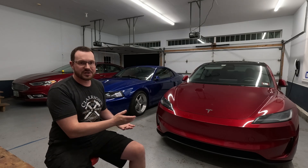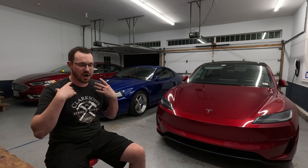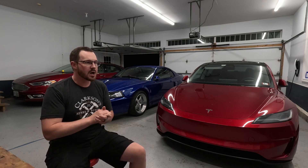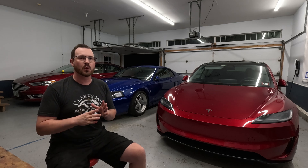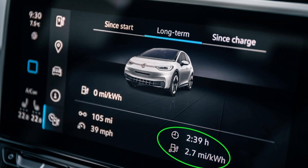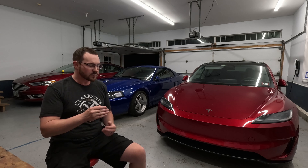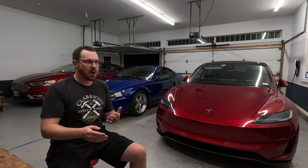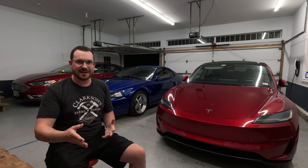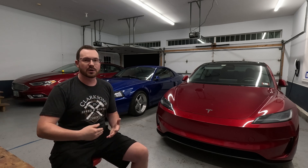So part one: efficiency. First, I want to break down some terms for new EV drivers. Some brands use what is called miles per kilowatt hour — in layman's terms, how many miles can you drive on one kilowatt hour of energy. Most cars are in the 3.5 to 5 range. The higher the number, the more efficient.